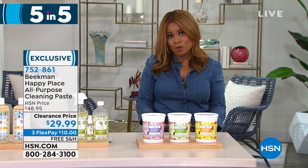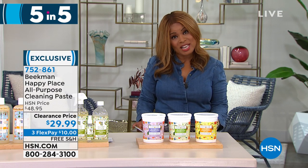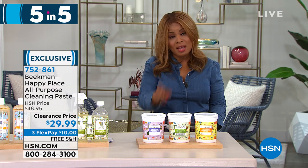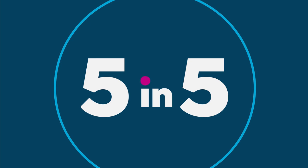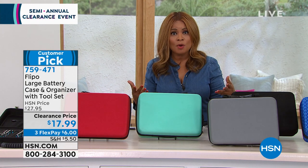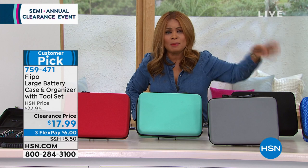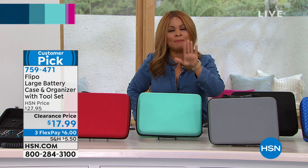Happy holidays — happy Kwanzaa, today being the first day. I hope you had a wonderful Christmas. Let me bring you back to the batteries in your home. After Christmas, you're popping batteries into all the new toys and gifts. Batteries are expensive, and the last thing you want is to invest in them, put them somewhere, forget where they are, and keep buying them over and over. What about one dedicated place in the house just for batteries?